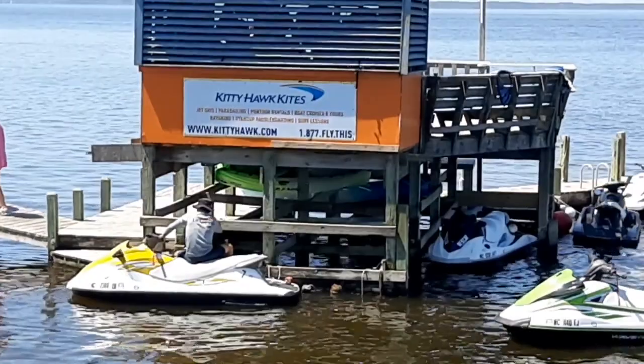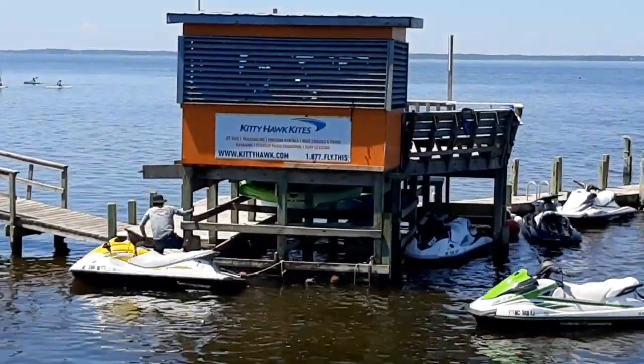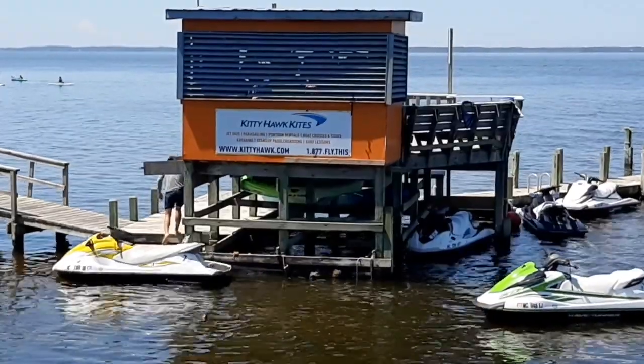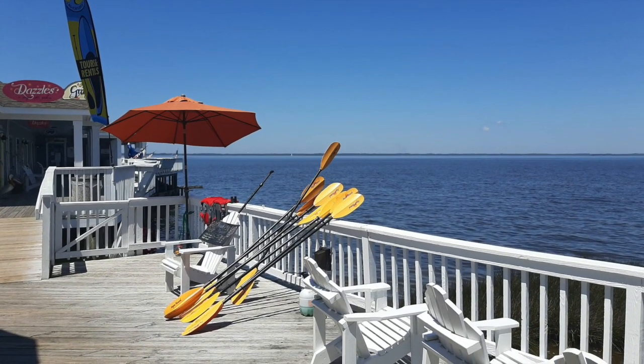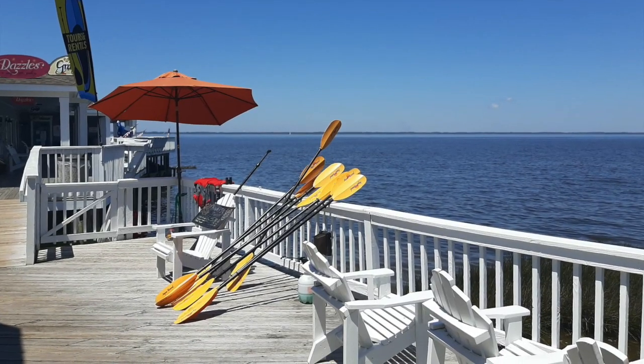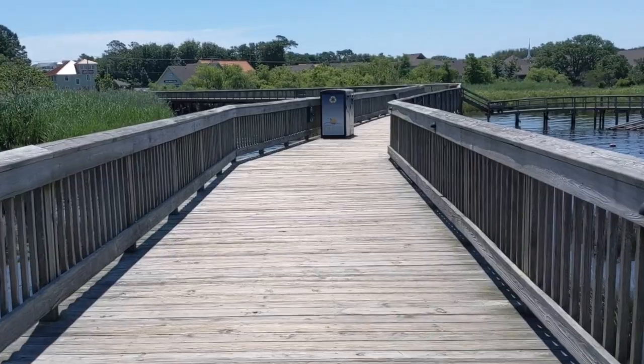Here you see the Kitty Hawk Kites pier. That's one company that's actually all over the Outer Banks renting jet skis, boats, kayaks, etc. They also had a public kayak launch once you get to the town park area, so if you have your own kayak, you can bring it and put it in there.